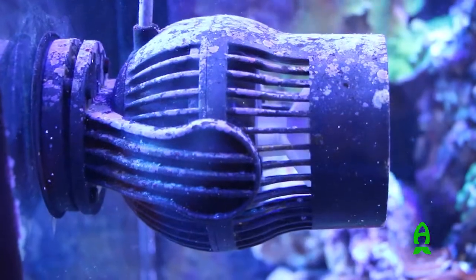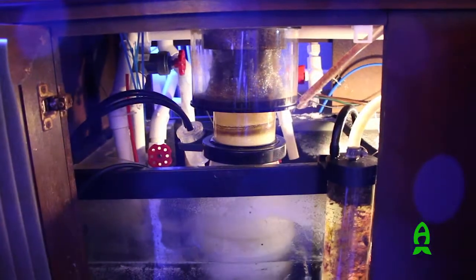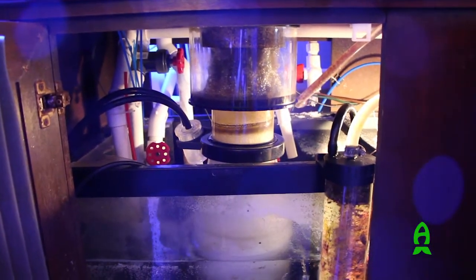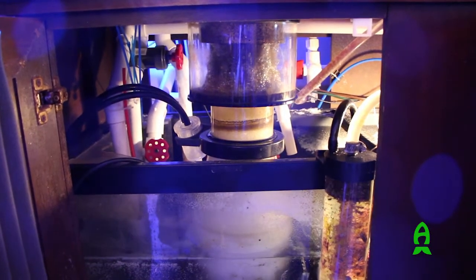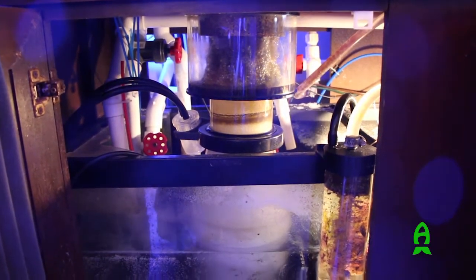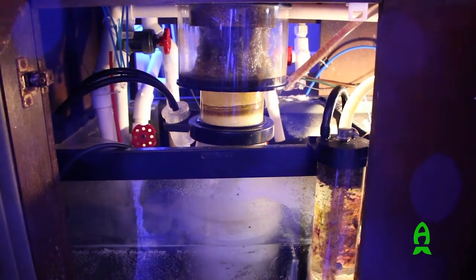I'm running two WP60 powerheads made by Jebao. This is a SRO 3000 made by Reef Octopus — it's good for about 300 gallons, a little undersized, but it does the job.